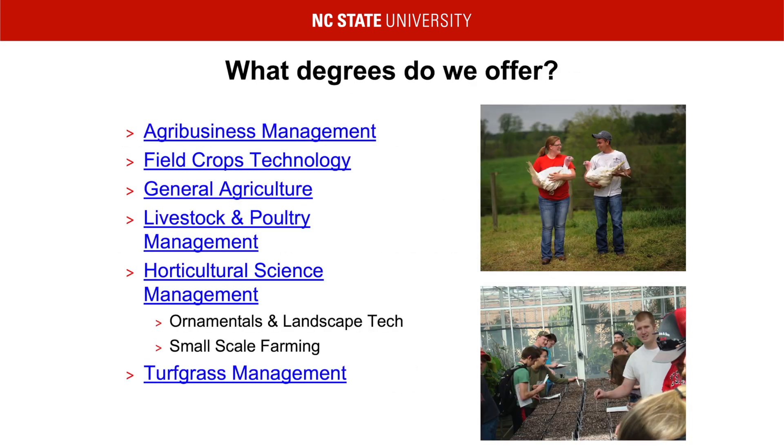We currently offer six degrees. Agribusiness Management is great for those who are interested in accounting, owning their own business, taking over a family farm, or wish to be at a managerial level position within the agricultural industry. Field Crop Technology covers information about growing and harvesting southern row crops, such as tobacco, corn, cotton, and peanuts.